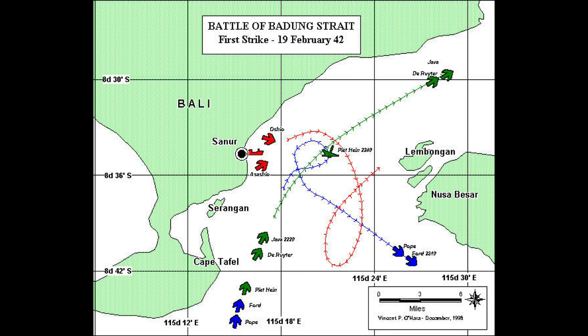HMS Exeter, which had retreated from the initial battle on the 27th, was sunk a few days later on March 1st. The loss of two heavy cruisers, three light cruisers, and numerous destroyers, along with over 3,300 men, eliminated what remained of Allied naval resistance in Southeast Asia in the early stages of 1942. Only in June, during the Battle of Midway, would the fortunes start to reverse.